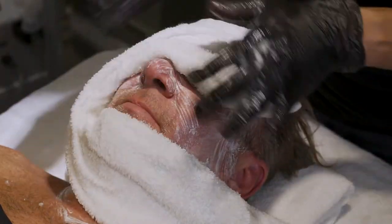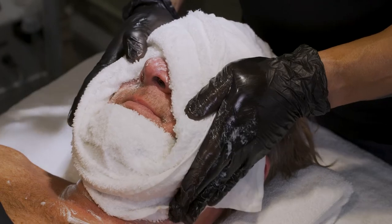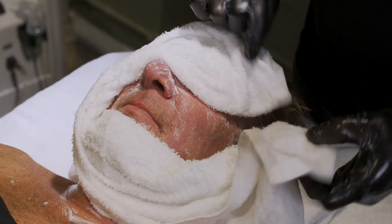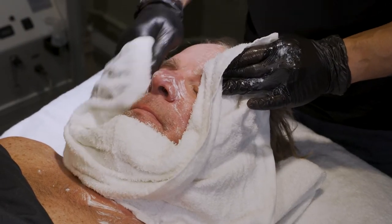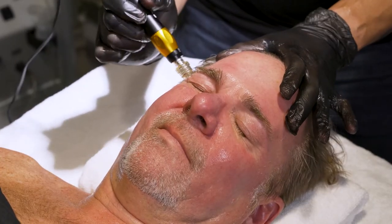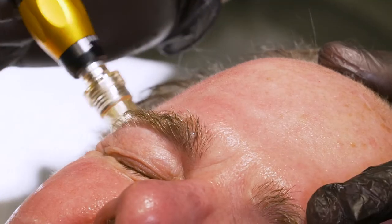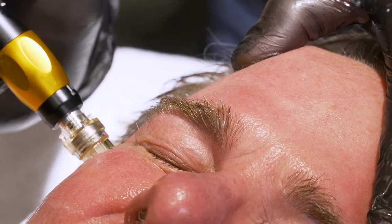We're going to start the treatment by cleaning the skin. We're going to put the collagen solution right before we do the stamping of the skin to help it penetrate into the deeper layers. Once I'm done cleaning the skin, I get immediately into microneedling. Yes, it does hurt, especially around the eyes and cheekbones, but I can always lower the intensity for better comfort.